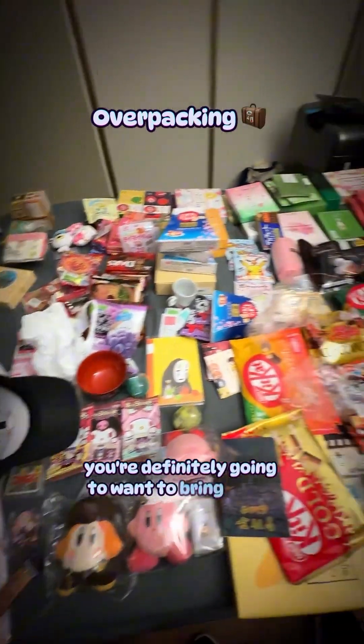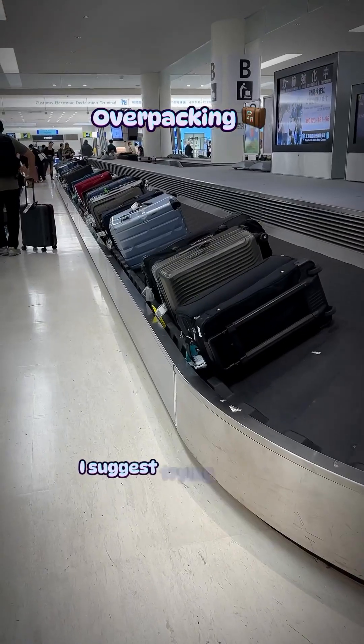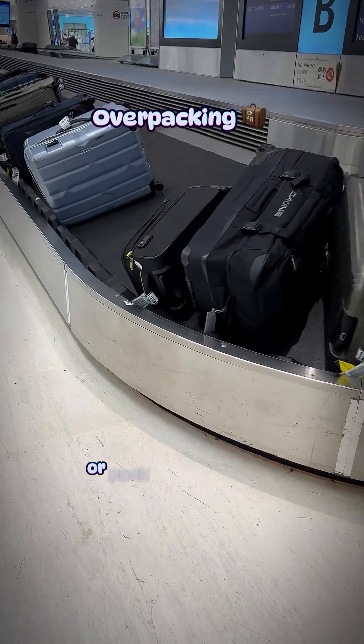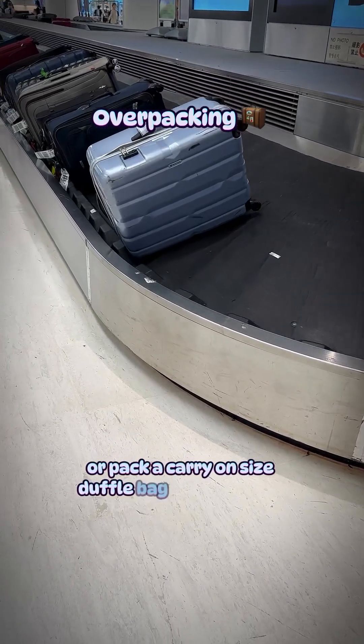You're definitely going to want to bring stuff back with you. So if your airline allows two check-in bags, I suggest trying to keep one luggage completely empty and put a carry-on size inside, or pack a carry-on size duffel bag to save extra space.